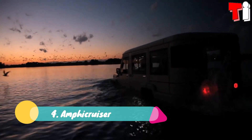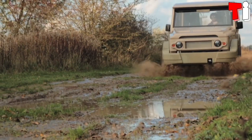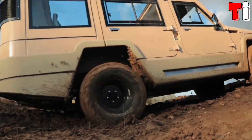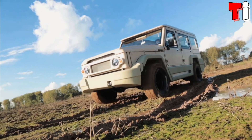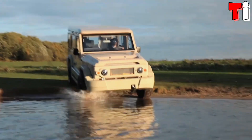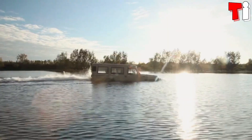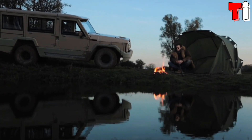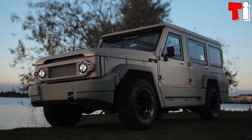Number 4: Amphicruiser. It is a high-resistance 4x4 vehicle based on a Toyota Land Cruiser, which has been manufactured in the Netherlands. It is designed to travel through remote areas safely and can navigate difficult terrain. It measures 5.5 meters in length and weighs 2.9 tons.